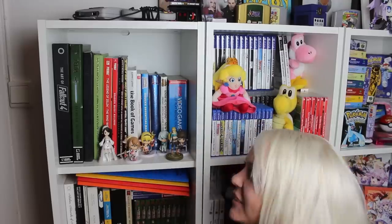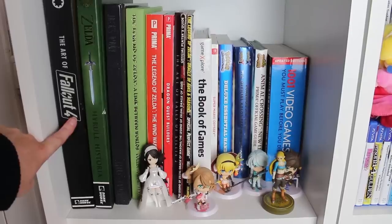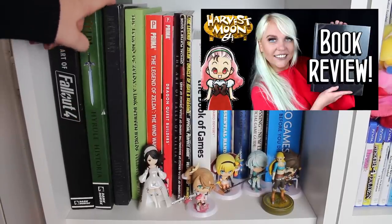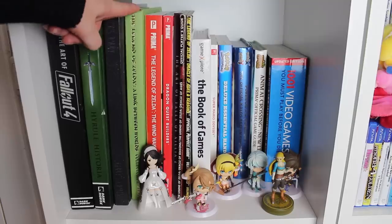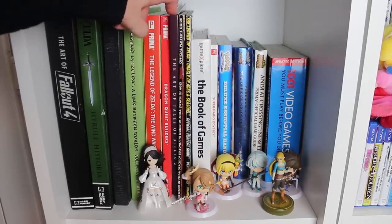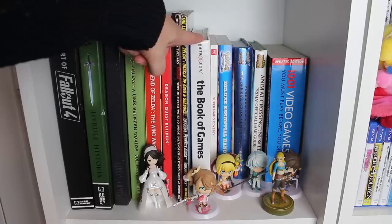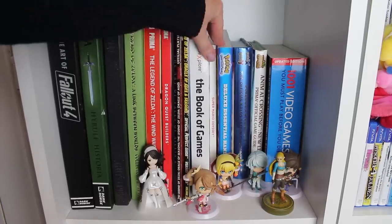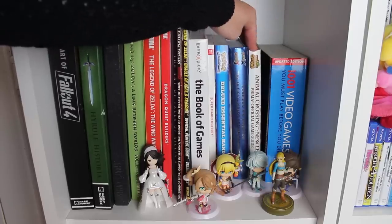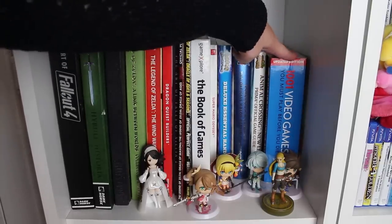The first cubicle we're gonna go over is this one. Fallout 4, Zelda Hyrule Historia, Jack's Diary, Gary's Guides — I did a book review on this — The Legend of Zelda Link Between Worlds Guide, Wind Waker Guide, Dragon Quest Builder's Guide, The Art of Tales of Exilia 2, two guidebooks, The Legend of Zelda Oracle of Seasons and Ages, The Book of Games number 1, Super Mario Odyssey Deluxe Essential Handbook, Pokemon X&Y Guidebook, Animal Crossing New Leaf Guidebook, and 1001 Video Games You Must Play Before You Die.